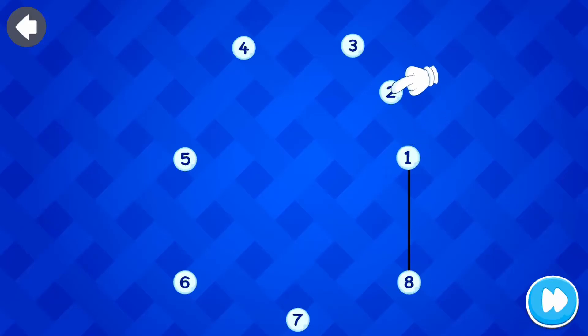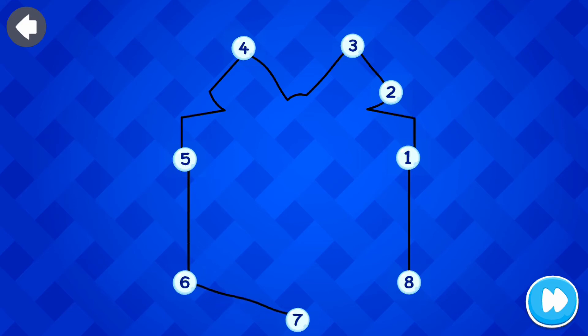Join the dots. One, two, three, four, five, six, seven, eight. Excellent!